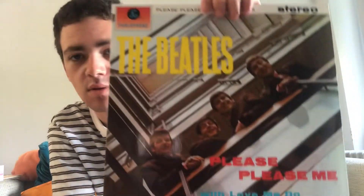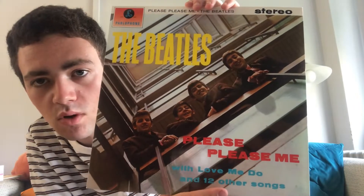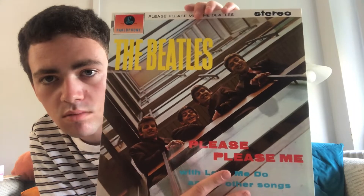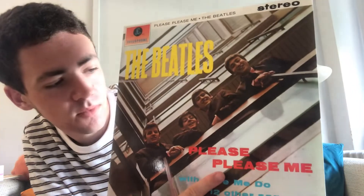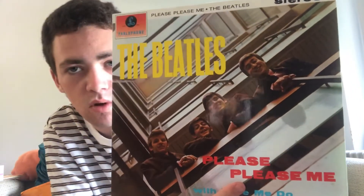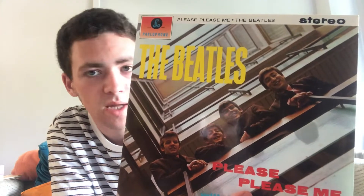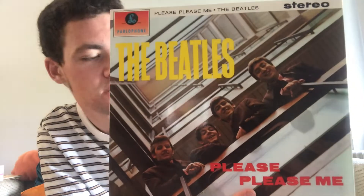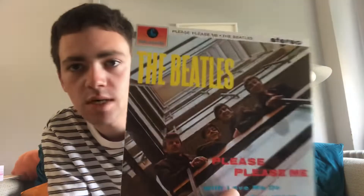So we go along to number 12 — Please Please Me, the debut album. Please Please Me, with Love Me Do and 12 other songs written there. It's still a pretty cool cover; I do like it. They're looking down, they're young, just starting off. It's the debut album — they look confident, they're smiling and everything. But compared to some of the later covers, maybe it slightly pales in comparison. But I still think it's pretty cool. Please Please Me at number 12.